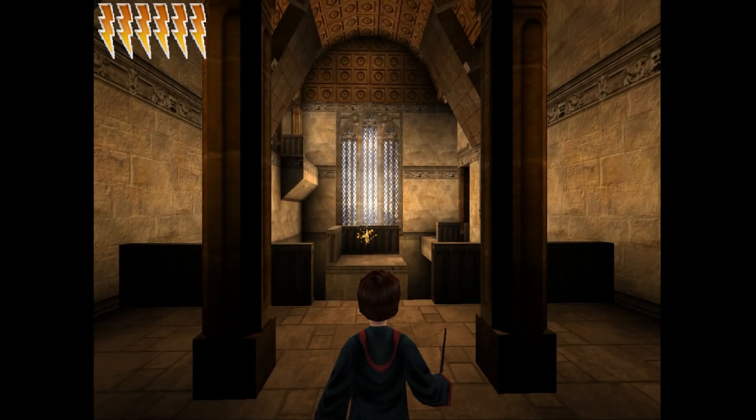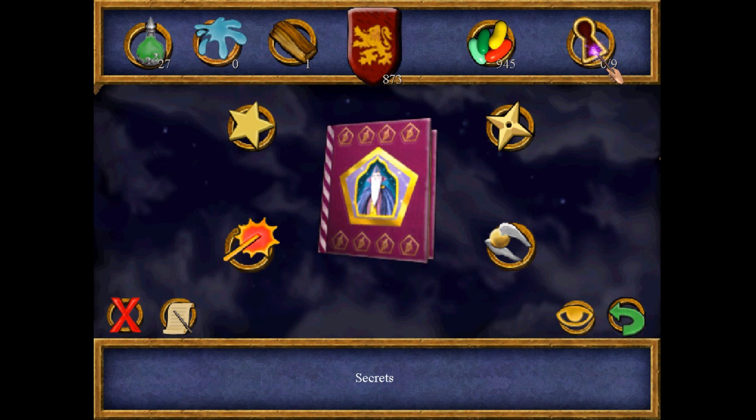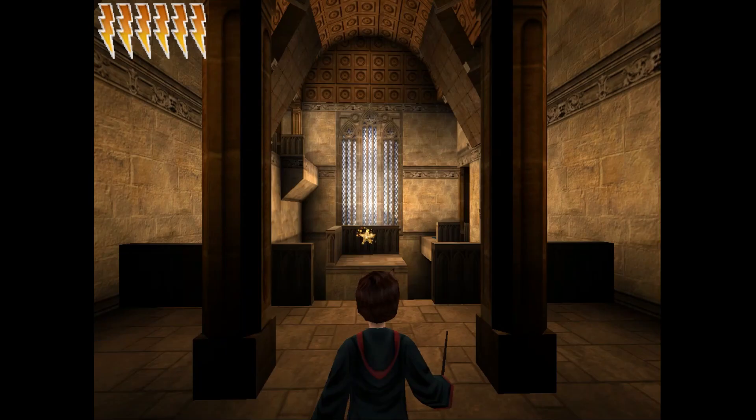Hey there everybody, how's it going? I'm Maura, and in this little video, I'm going to conclude my mini-series of the secrets in Harry Potter and the Chamber of Secrets by showing all of the secrets in the Gryffindor Common Room Challenge. So as you can see here, there are nine secrets in all, so now I'm going to go ahead and get started.